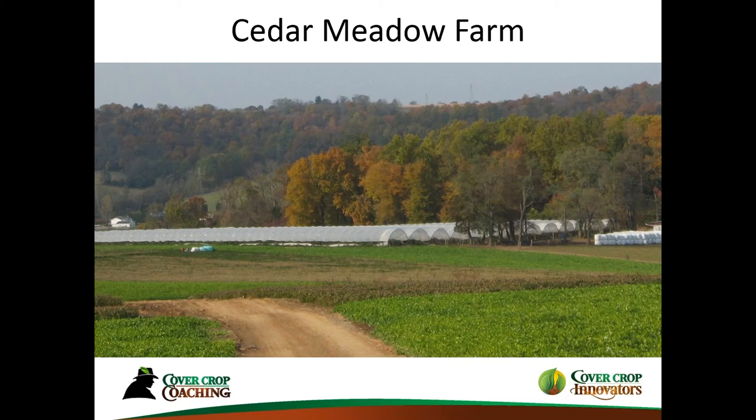Back to what was said earlier about starting small — that is really key, especially for someone not experienced using cover crops, whether they're testing it in the field or in the tunnel. Francisco has a question: do you think there's any window of time available to grow cover crops at the end of the summer?